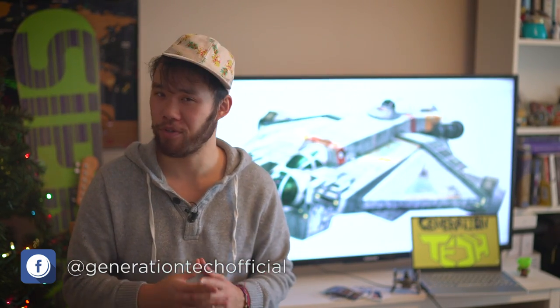Also, if you guys want your questions to be answered on this channel, like us or follow us on Facebook and send us a message with your video idea.